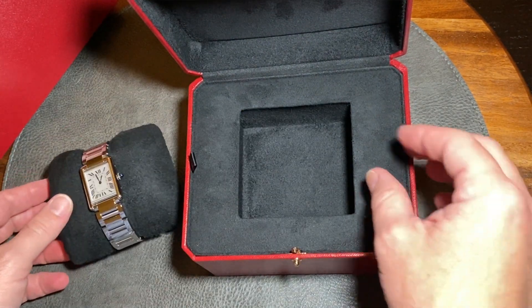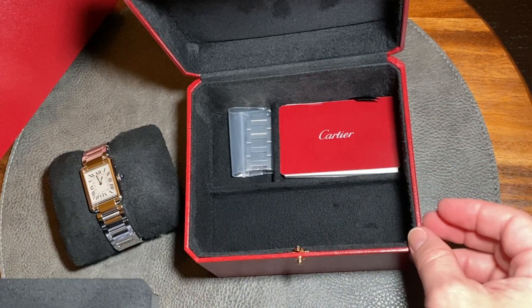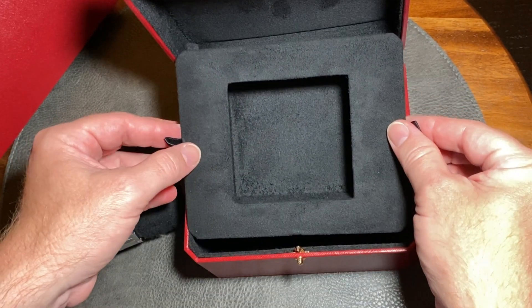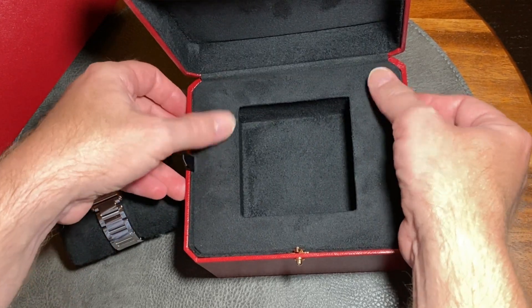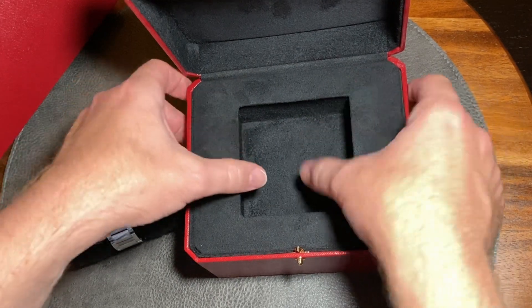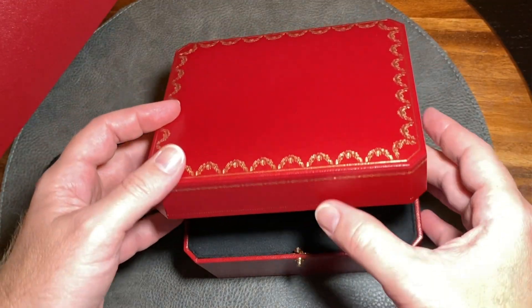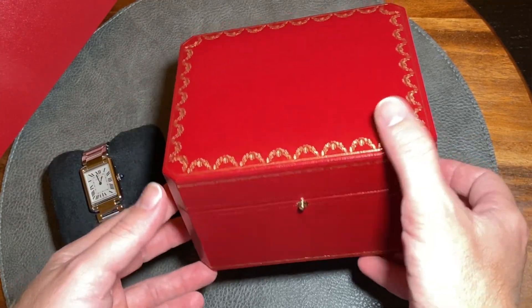Inspecting the rest of the box, the floor comes up and you've got a storage compartment. Here you can see my booklet and some extra links. Once again, the tolerances of this box are very tight, so if you don't put everything just right, it takes a little work to get it to fit. It's a very quality box, and I think more brands should emulate this.